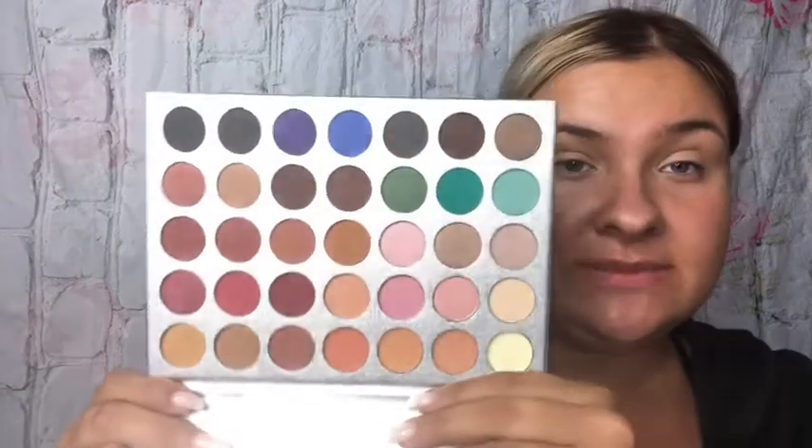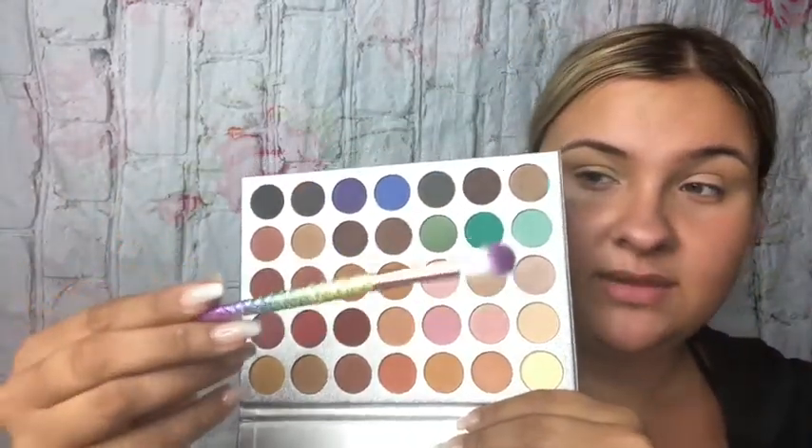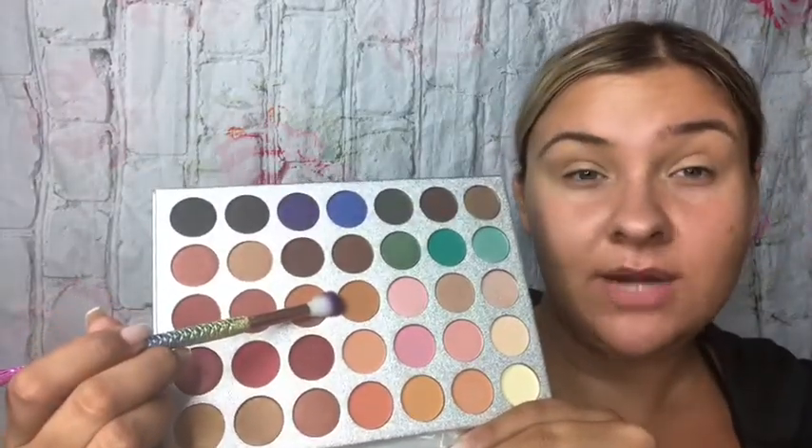I'll link all the prices on screen and below. I want to say the Beauty Glazed palette was $9.99 or $8, the Twilight Dusk palette was $11.49, and the brushes were about $10. In total I spent around $90, but that included lights for my mirror — so really about $70 was makeup. I'm going to start my eye now. I'll take the Beauty Glazed palette and this Amazon brush and pick up this warm brown shade. There are no names on the shades, so we'll just work with it.